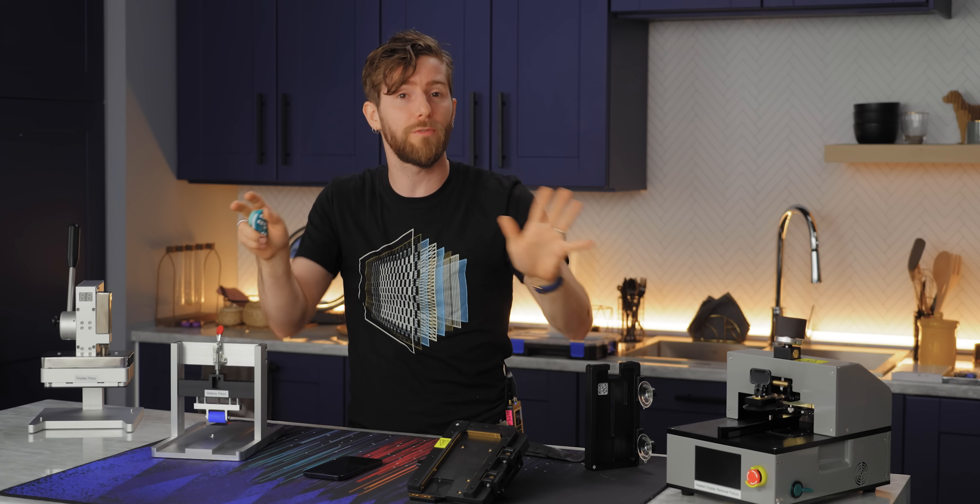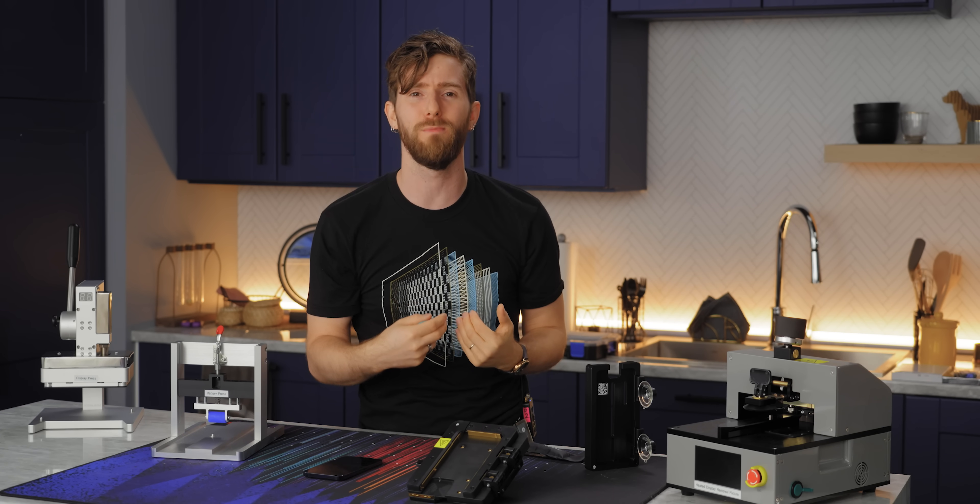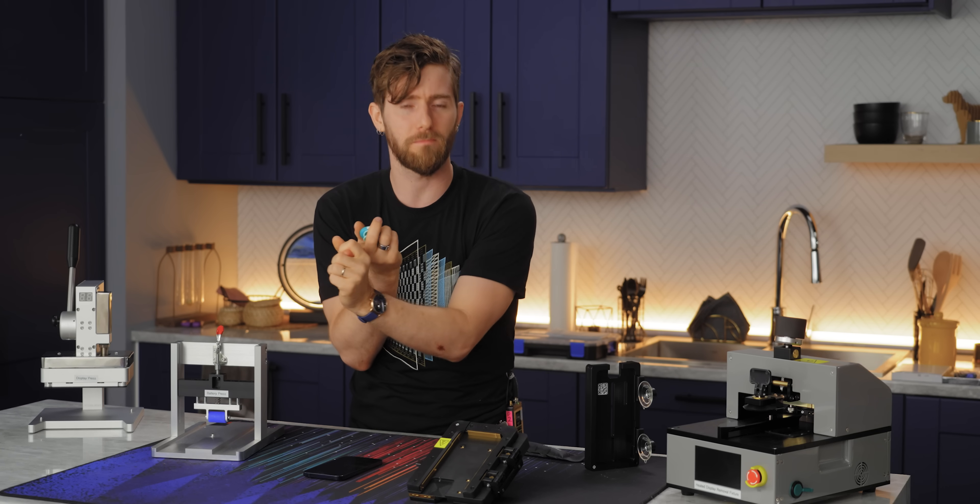But before you can even place an order for replacement parts, Apple has a way to weed out the folks who might be a little less serious or a little less capable. No offense.